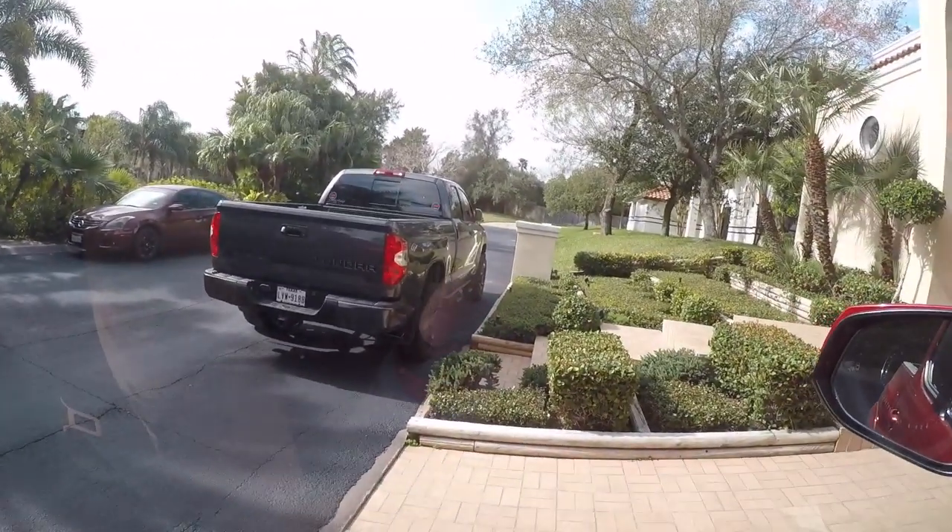It is a lot different. It's funny — when you go from the Tundra out there, you see it's resting out there, into the Tacoma, there is a decent amount of difference between the two. You can feel it when you get in the seat. But let's get going.